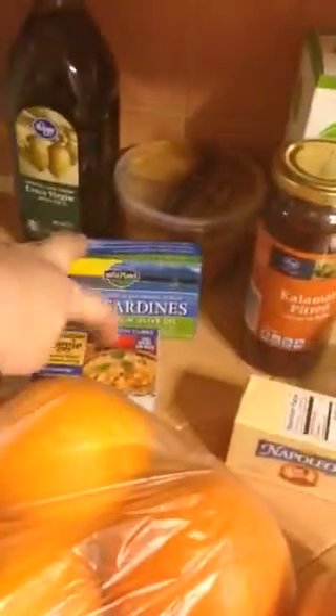I got some sardines, some bouillon cubes, some almond butter, and some extra virgin olive oil.